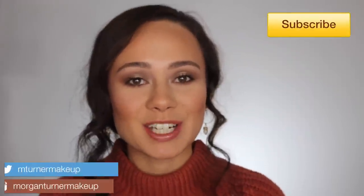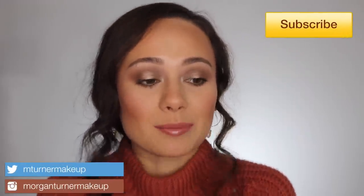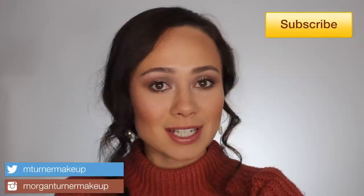Hi guys, welcome to my channel! I'm so excited for today's video — it's one of my favorite sales of the year. I'm going to be going through my picks and some things that I think you guys will like from the Muse Beauty Pro holiday shop. That's my dog, by the way!